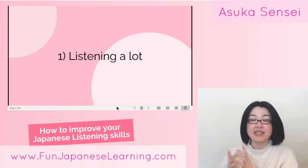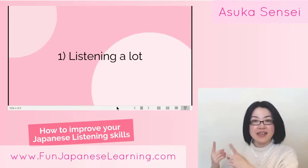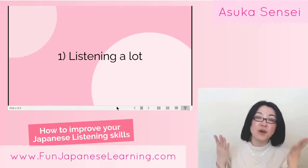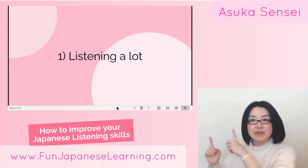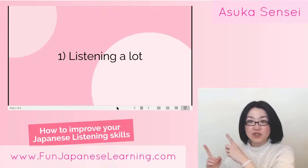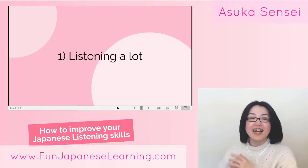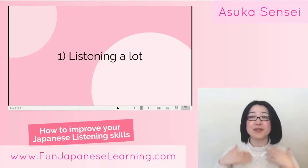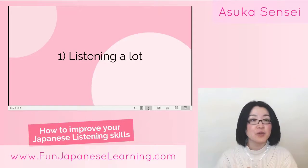These kinds of inputs are really important to develop our native language, and it's the same with Japanese. But it seems many Japanese learners listen to Japanese a lot and hope one day they can understand everything. This is a very important foundation, but if you just rely on this one, it takes a long time to improve your Japanese listening skills.